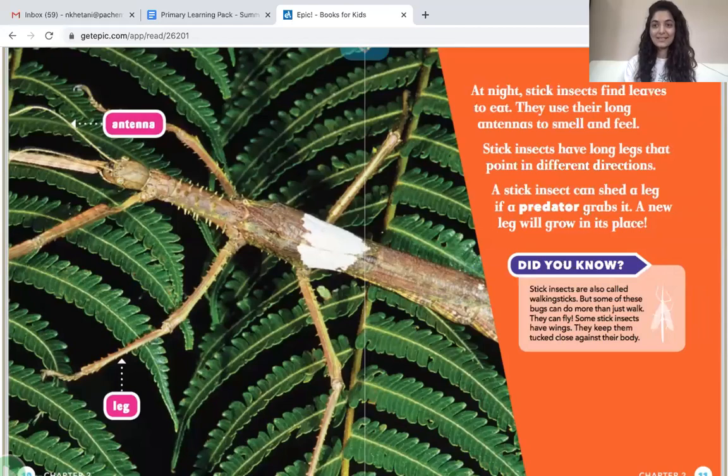At night, stick insects find leaves to eat. They use their long antennae to smell and feel, just like other insects. Stick insects have long legs that point in different directions. A stick insect can shed a leg if a predator grabs it, and a new leg will grow in its place.